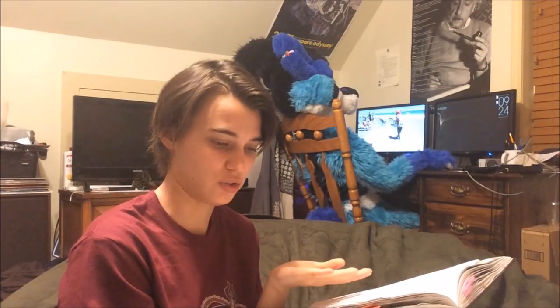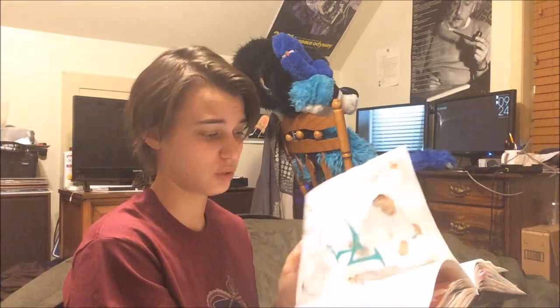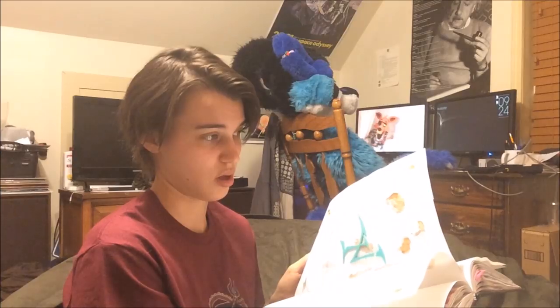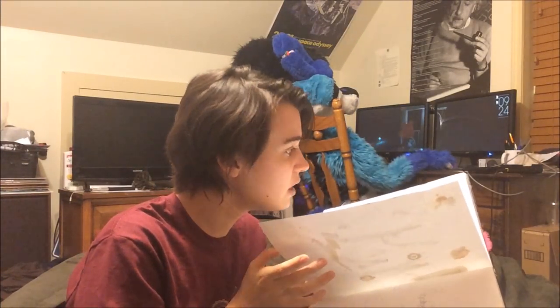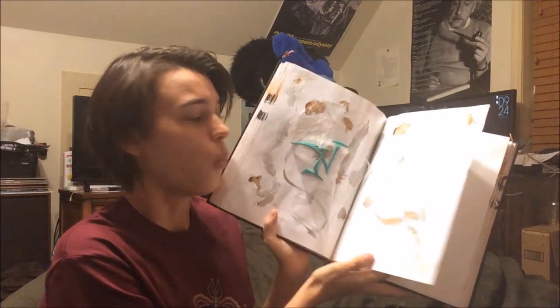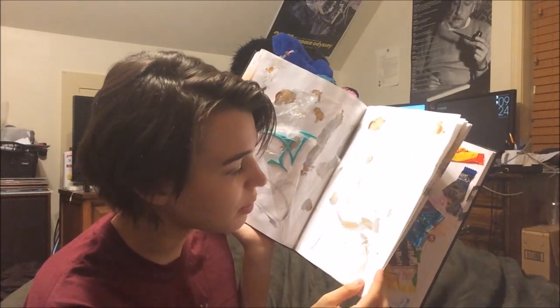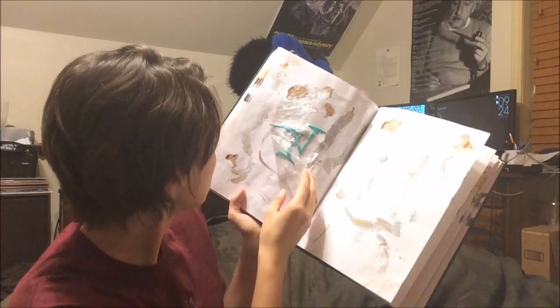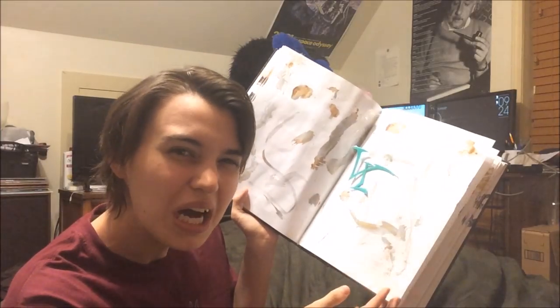A page of squares. Just a bunch of squares. There's plastic wrap in this — why is this in here? I think if I remember, I think it was a berry that I just like squirted all over this. And there's plastic wrap with my logo?